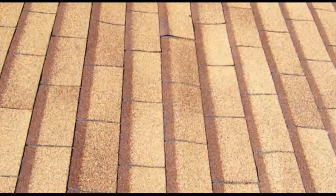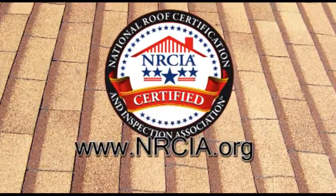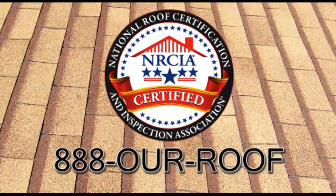Be roof smart. Get today's inspection, tomorrow's protection. To find your local NRCIA certified inspector, visit www.nrcia.org or call 888-OUR-ROOF.